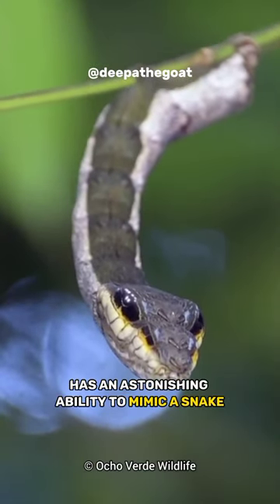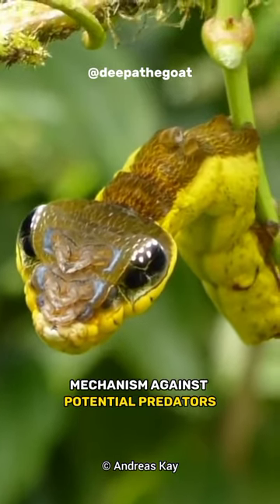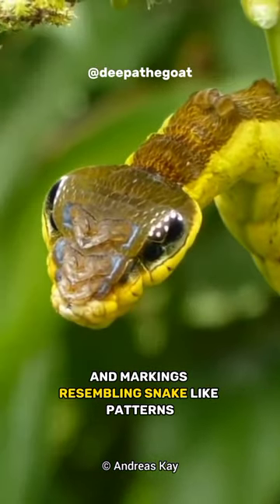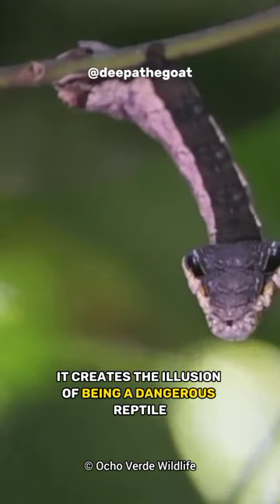The Hawk Moth Caterpillar has an astonishing ability to mimic a snake, which serves as a defense mechanism against potential predators. With its elongated body and markings resembling snake-like patterns, it creates the illusion of being a dangerous reptile.